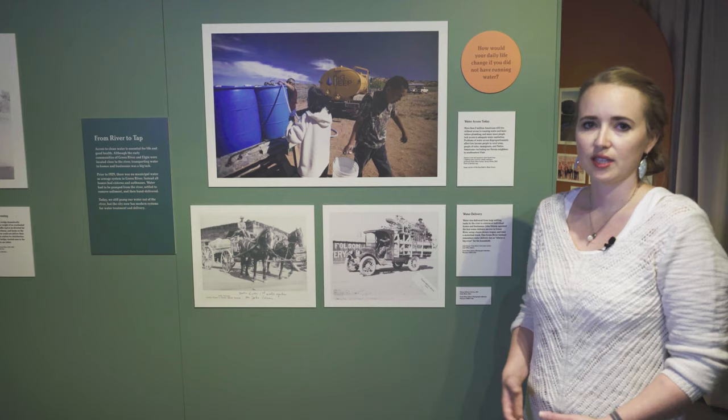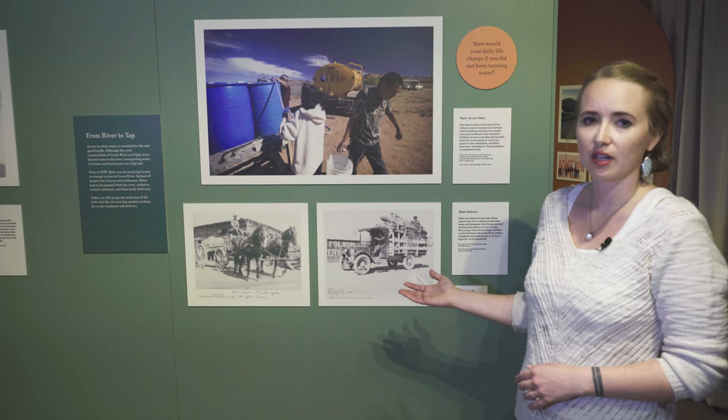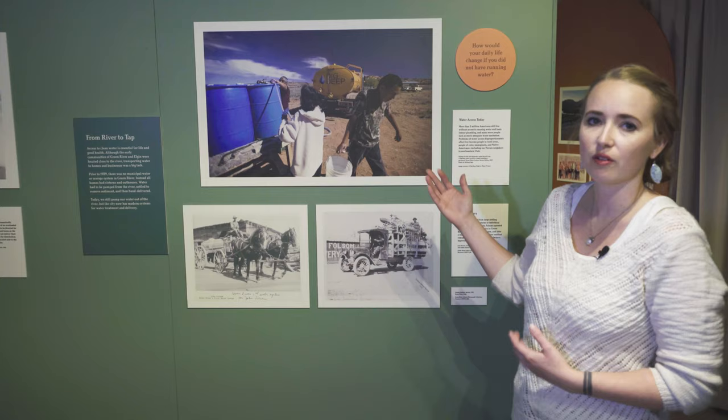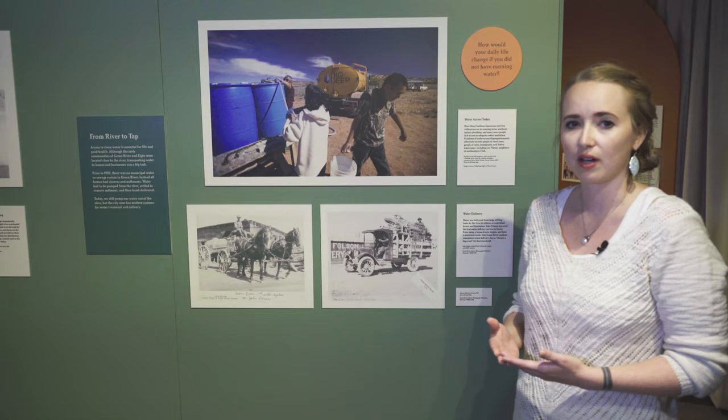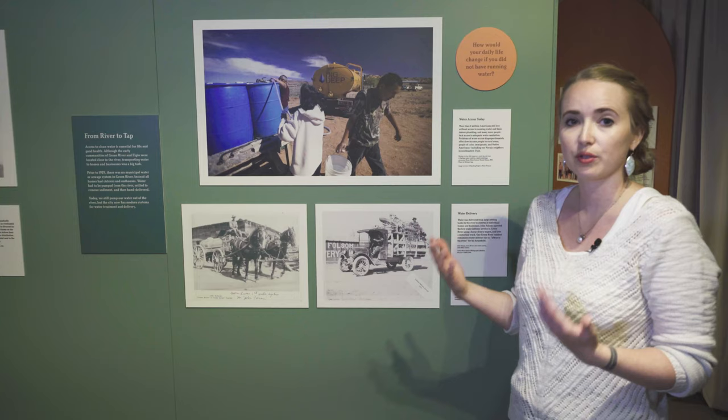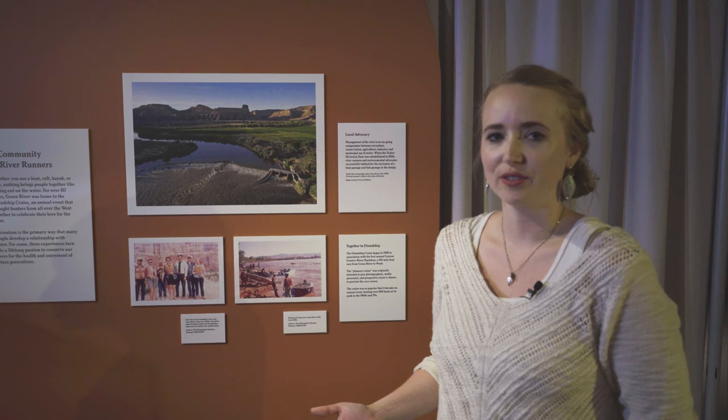We wanted to connect the local history to some contemporary water issues. So we featured these archival photos of water delivery in Green River before we had a running water system, alongside a recent photo of water delivery on the Navajo Nation. Water access is still a huge problem in our country today, and this disproportionately affects Native Americans and people of color. We use another reflection label here to get visitors to think about the privilege of running water in their own life.